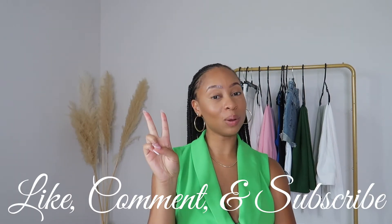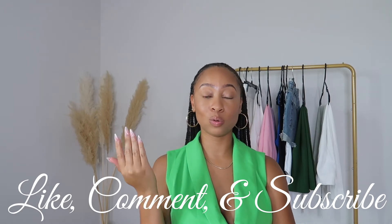As always, make sure that you like this video, comment throughout this video, and subscribe to my channel. That helps me and supports me, and it lets me know that you guys like this type of content and want me to keep doing it. How am I going to know if you don't tell me? So make sure you talk to me in the comments and let me know which pieces y'all like.